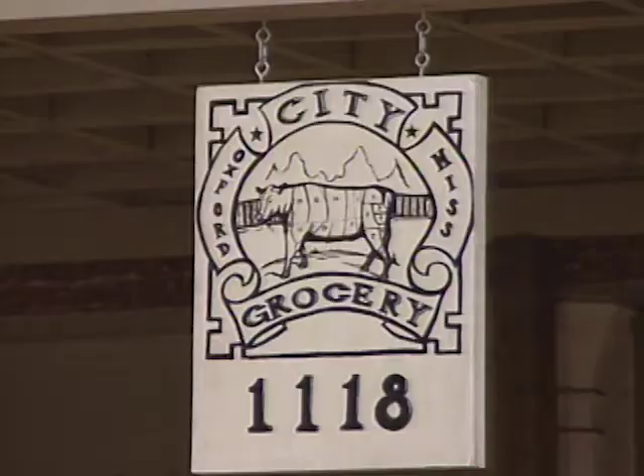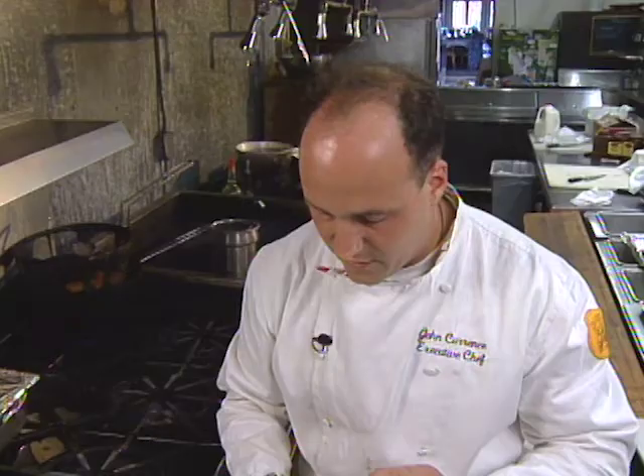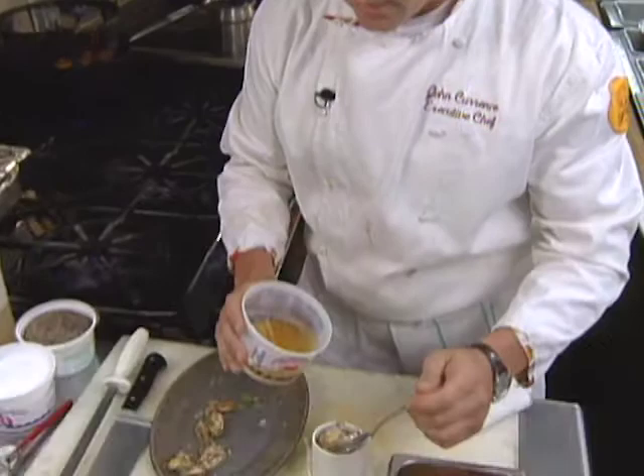The first course is cooked at City Grocery in Oxford, Mississippi, by chef-owner John Currence. It's a smoked oyster timbale with fried Tabasco cheese grits.